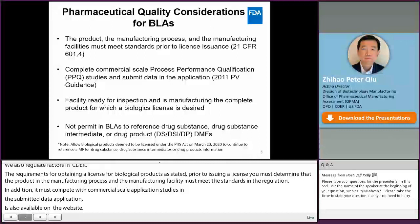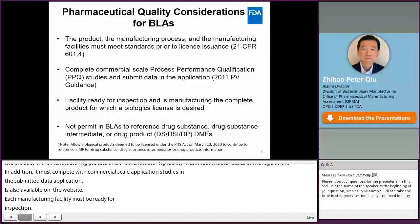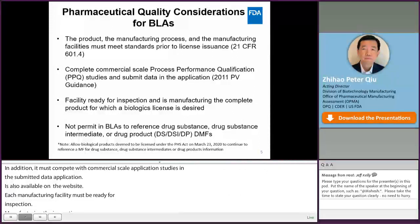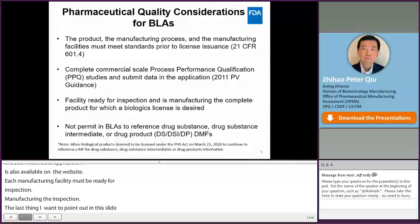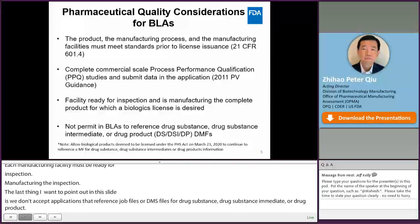The last thing I want to point out is that for BLAs, we do not accept applications referencing drug master files, or DMF files, for drug substance, drug substance intermediate, or drug product, with some exceptions for the deemed to be licensed products. If you want to know more about this, you can go to our website to find information on the requirements for DMF files.